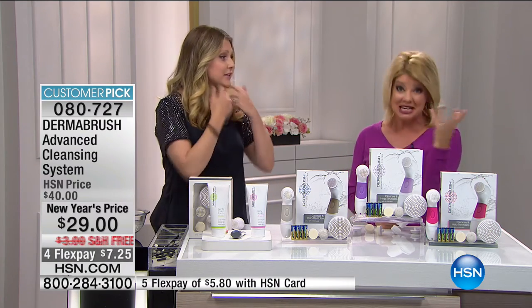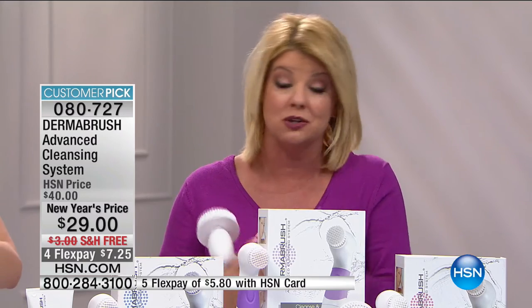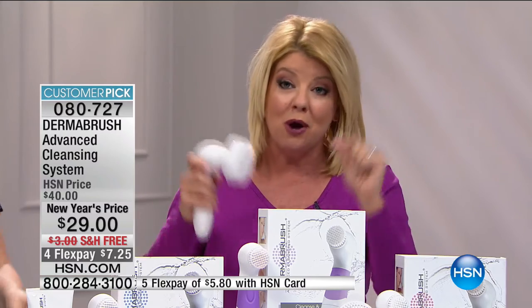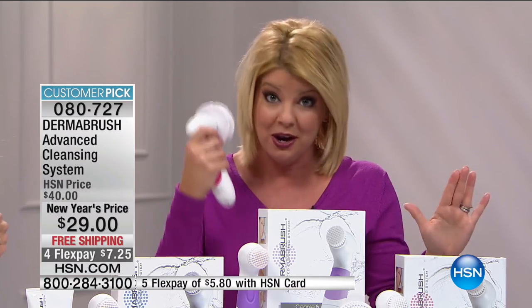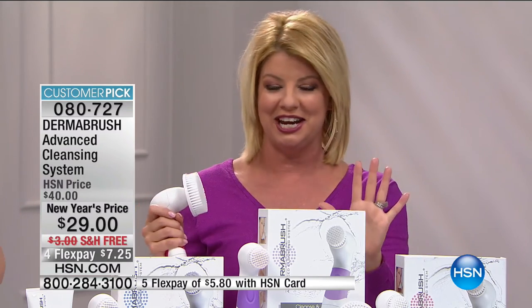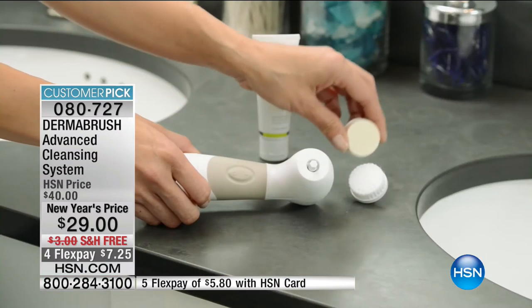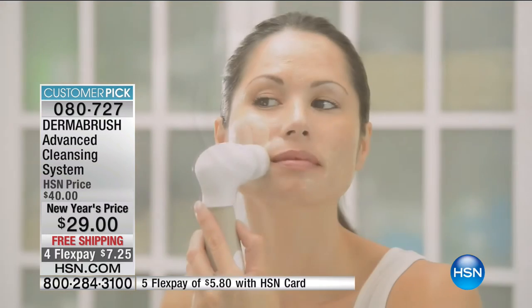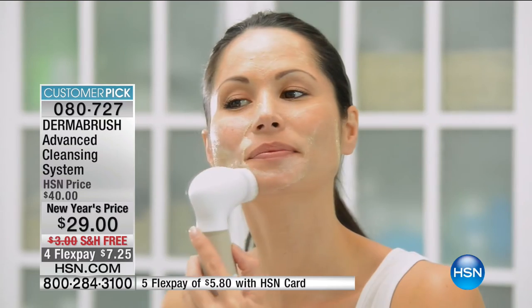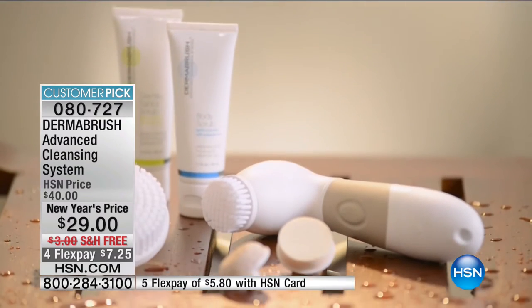Do this challenge at home: go about your normal routine, take off your makeup however you typically do, then take a little sponge and see what's left behind. Then do the same thing again with your Derma Brush, and you will see nothing left behind. A dermatologist once said: if you're not using some type of cleansing brush, you might as well not even cleanse your face — all the money you're spending on products is wasted if your skin can't absorb them. We brush our teeth, we brush our hair — we have to get into the routine of brushing our skin.